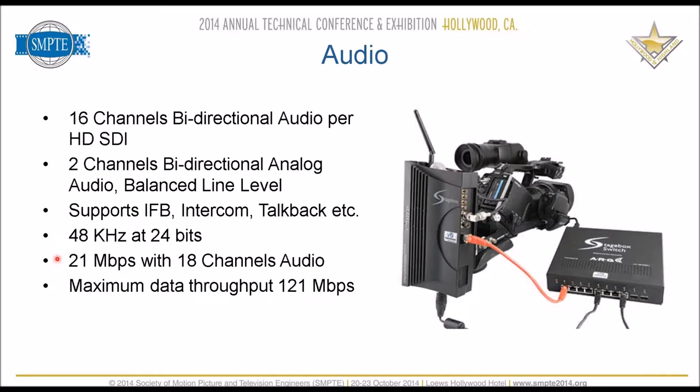There's also a version of this switch that uses Neutrix EtherCon connections — the XLR ruggedized Ethernet connections. Broadcasters really like that, and you can't get that from Cisco. Cisco does make IEEE 1588 switches, but they're very expensive. This ARG switch is enterprise telecom-grade but more reasonably priced than Cisco.